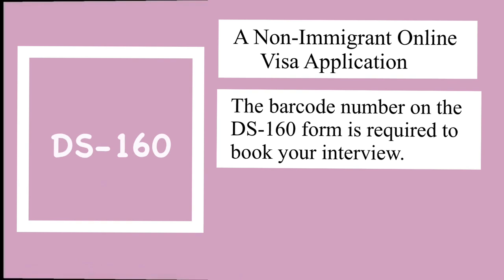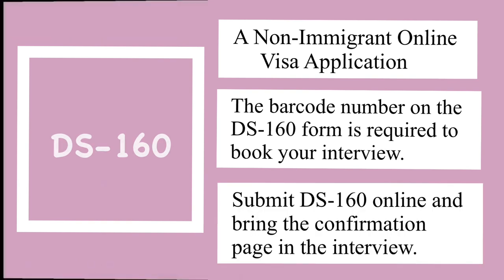Number one tip is to have complete requirements. For a J1 visa there are different requirements that you need to bring during your interview. The first one is your passport, and of course your photos. I went to a studio called Great Image in SM Cebu — they have lots of locations around the Philippines and they specialize in photographs, including U.S. visa photos. It's important to get a good photo because they are very strict and your picture might not be accepted if you don't follow their guidelines.